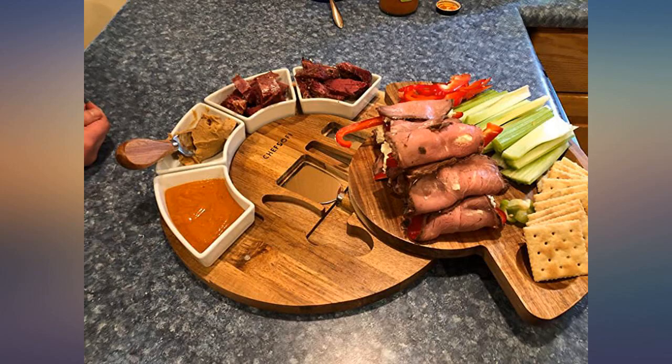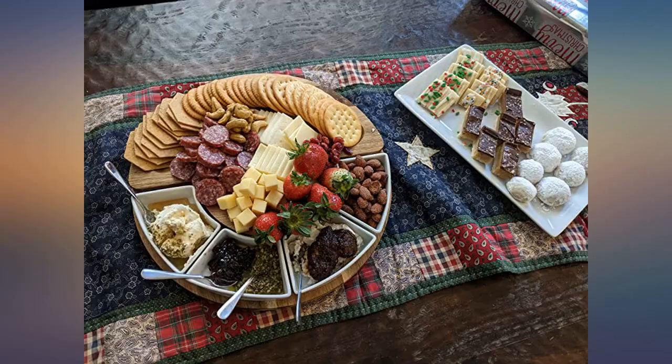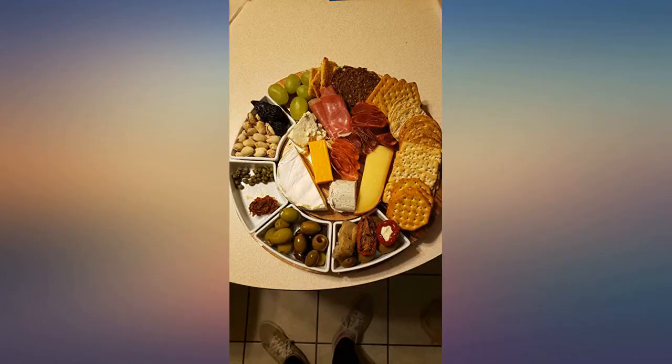Well packaged and would make a great gift. It came just in time to use for a get together with work friends. They loved the presentation. Beautiful board — have gotten many compliments since purchase.